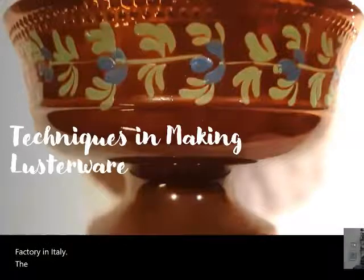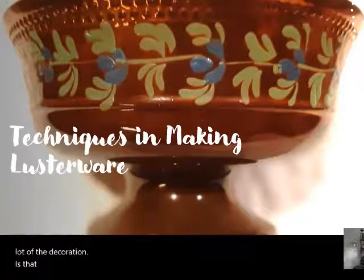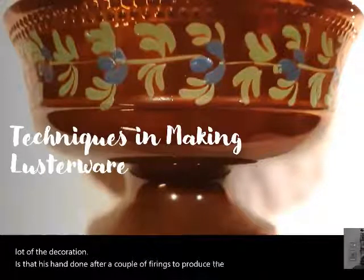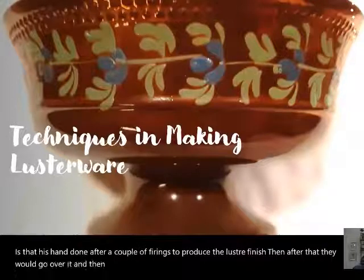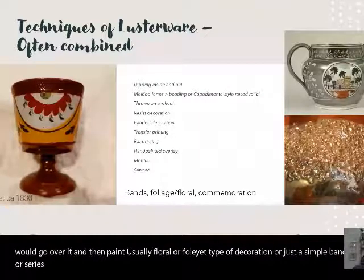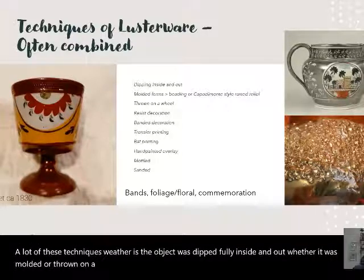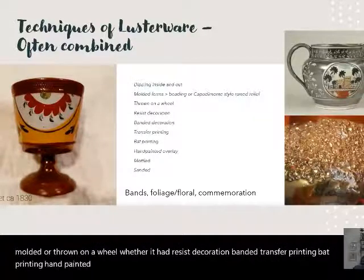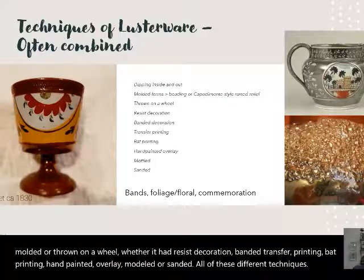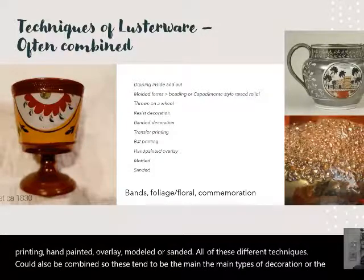The various techniques in making lusterware: a lot of the decoration is done by hand after a couple of firings to produce the luster finish, then they'd go over it and paint usually a floral or foliate decoration, or just a simple band. Techniques include: the object being dipped fully inside and out, whether it was molded or thrown on a wheel, resist decoration, banding, transfer printing, bat printing, hand-painted overlay, or modeled/sanded — all of these could also be combined.